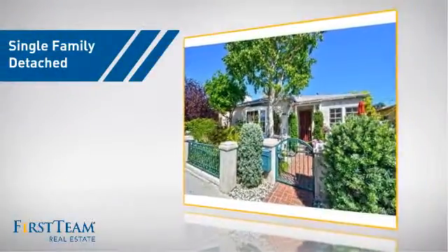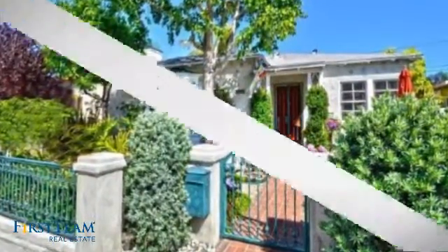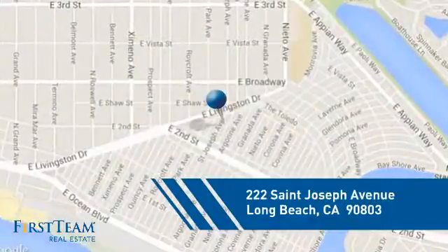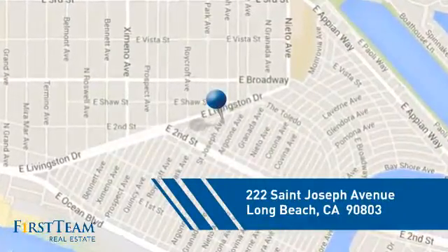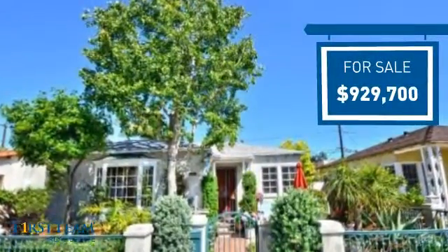This detached home is a great choice for families who want the privacy of their very own lot, and it's located in the Long Beach area. Currently listed at just over nine hundred thousand dollars, it offers an excellent value for the area.